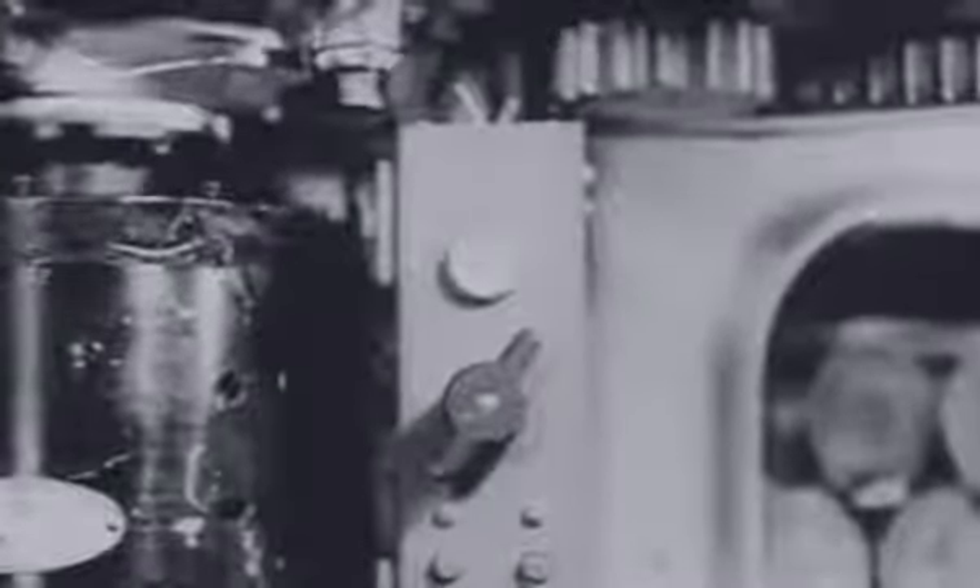Next, the gunner checks the firing mechanisms of the 75 and coaxial. He switches the 75 off manual safety and steps on the foot pedal that fires the big gun mechanically. The click of the firing pin tells him the mechanical control is working. He turns on the juice, and after the loader has re-cocked the piece, he tests the electric controls of both the 75 and coaxial by stepping on the foot buttons. He turns the switch off until he's ready to fire. Finally, he pushes his sight up to travel position and makes sure it's clean and tight.